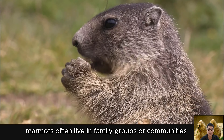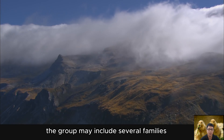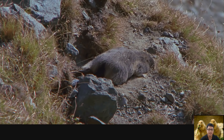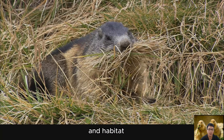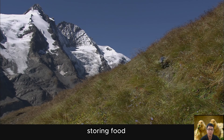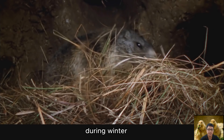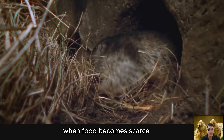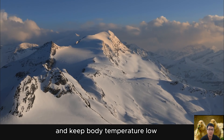Marmots live in family groups or communities depending on the specific species, and the group may include several families with a complex social system. During winter, some marmot species perform hibernation to conserve energy when food becomes scarce. During this period, they reduce body activity and keep body temperature low.